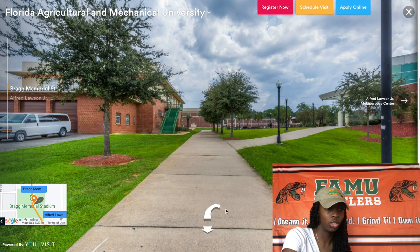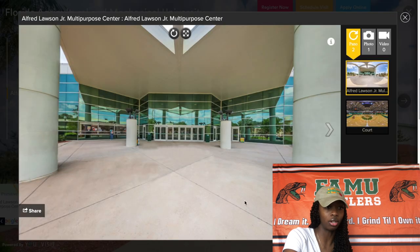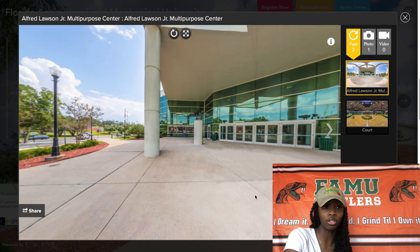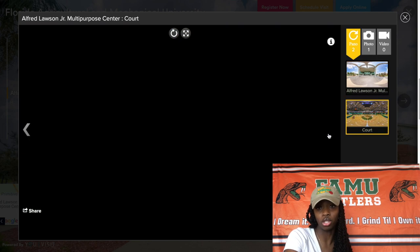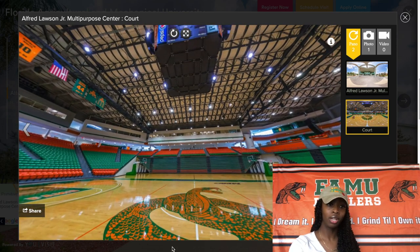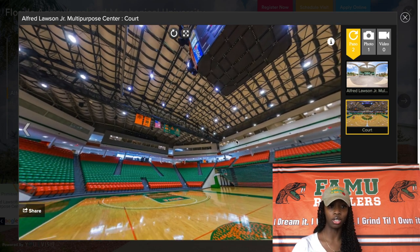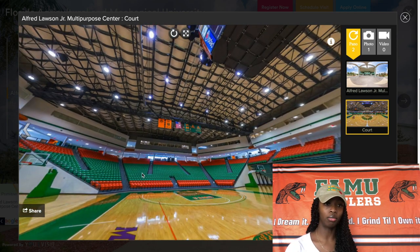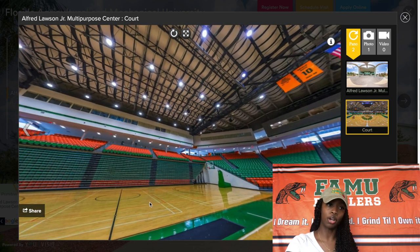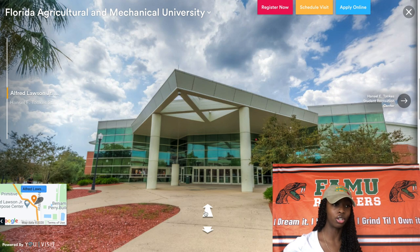Now we are heading to the Alliford Lawson Multipurpose Center, most commonly known as Al Lawson. Don't ever try to say the full name — just say Al Lawson, I promise. This state-of-the-art facility is most commonly known for hosting convocations, basketball and volleyball games, homecoming concerts, career fairs, and commencement ceremonies. I love the way Al Lawson looks on the inside — it's so nice.